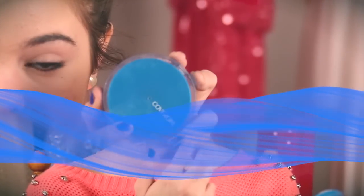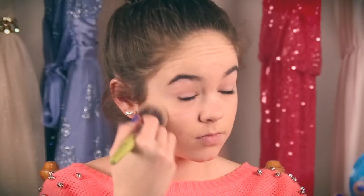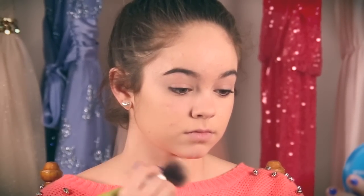Next I take my CoverGirl Clean Powder, which is the most amazing powder I've ever tried. It makes my face so smooth and I am so glad I tried it out.